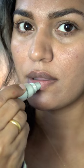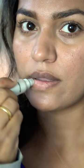Lipstick is a little bit more of a concern because this forms a moist layer, and that is why it can disturb the lipstick.